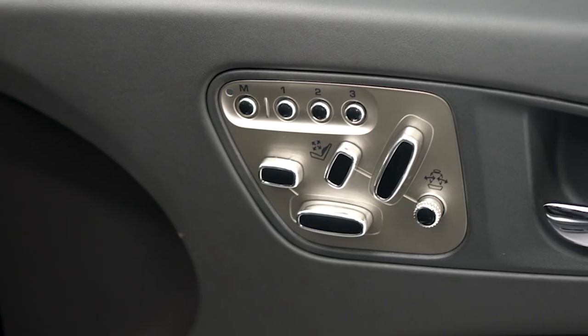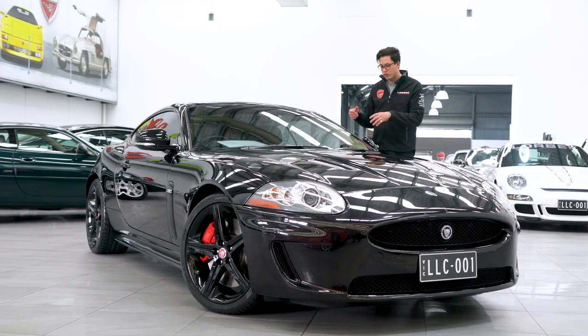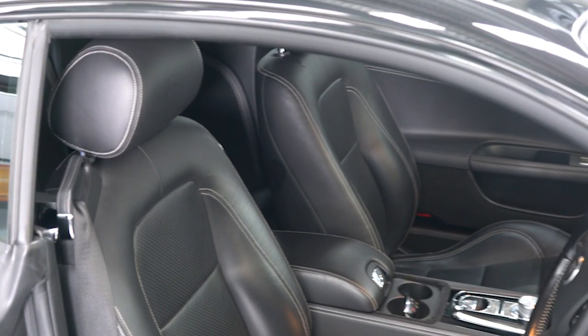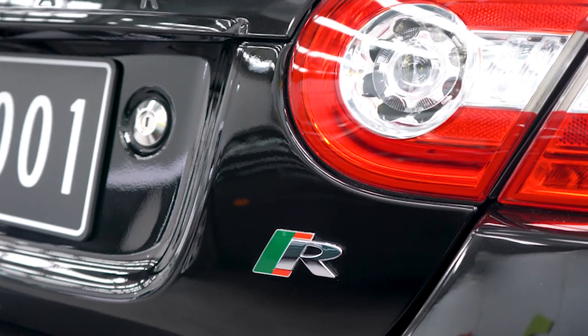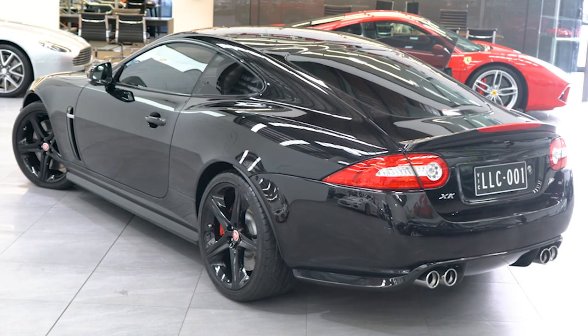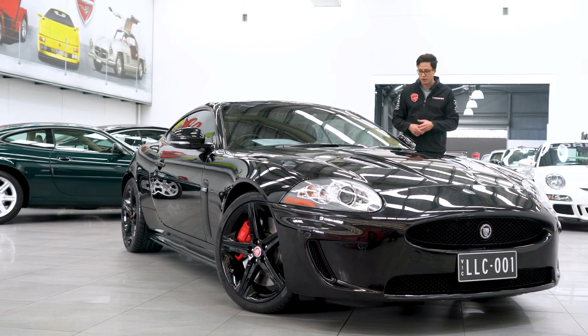Let's get down to the details. This particular car is finished in ultimate black with ebony interior with white contrast stitching, and of course it's got extended leather interior. On top of all of that, it's got the full exterior black pack — the side grills are black, the louvres are black, and of course the wheels are black. It really has a menacing look to it.